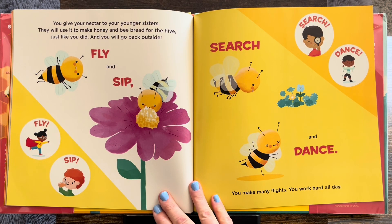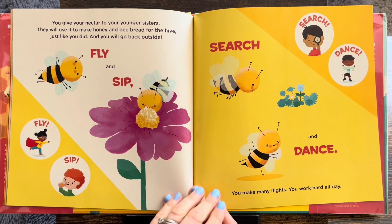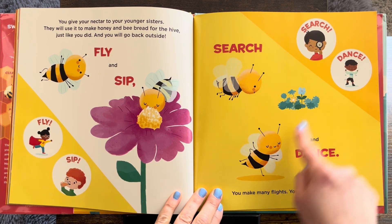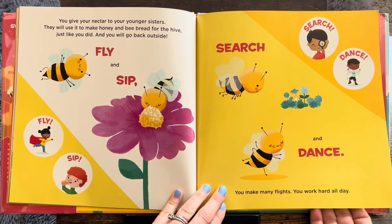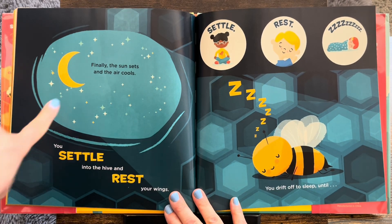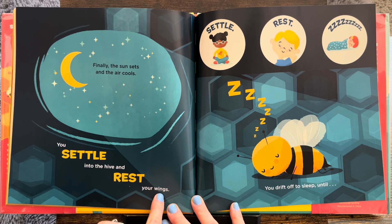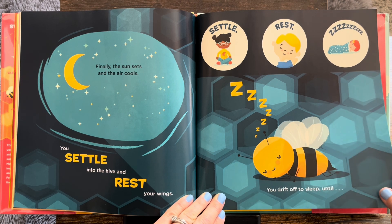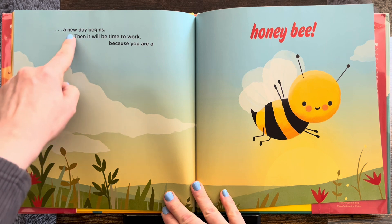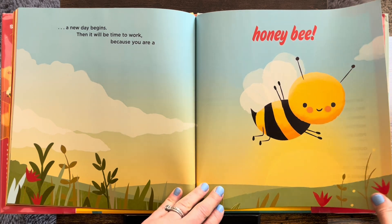You give your nectar to your younger sisters. They will use it to make honey and bee bread for the hive, just like you did. And you will go back outside — fly and sip, search and dance. You make many flights and work hard all day. I bet you have seen busy bees on the flowers in the spring and summer. Finally, the sun sets and the air cools. You settle into the hive and rest your wings. Zzz, settle, rest. You drift off to sleep until a new day begins — then it will be time to work, because you are a honeybee. They're always working.